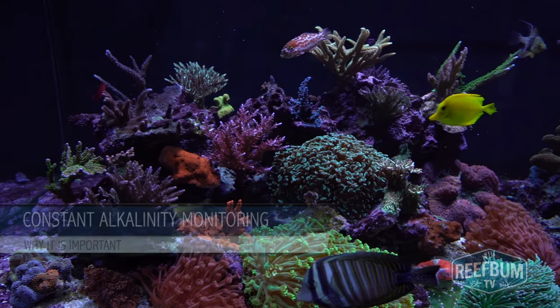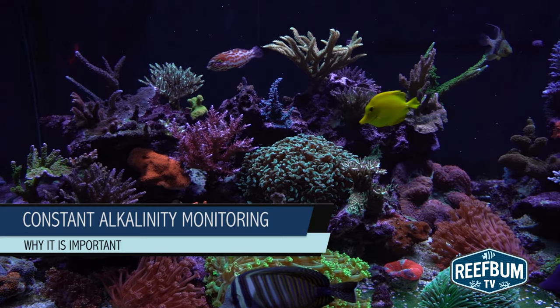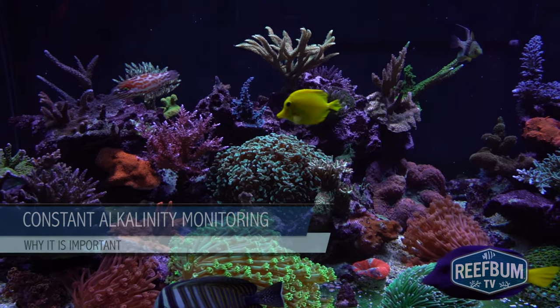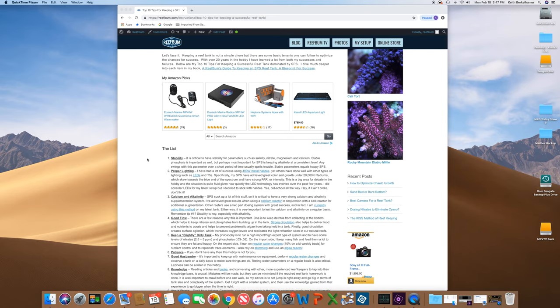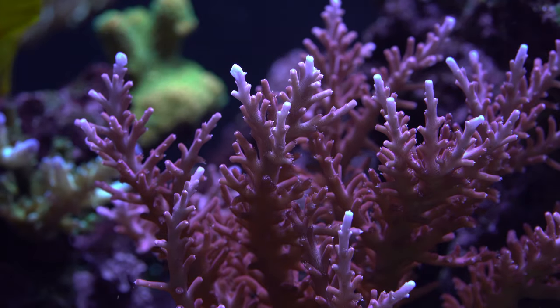How important is it to have stable alkalinity for a reef tank? It's very important. In fact, my list of top 10 tips for keeping an SPS reef tank has stable parameters, especially alkalinity, at number one. A sudden change in alkalinity can be very detrimental to sensitive SPS corals, so it is best to monitor this parameter on a daily basis.